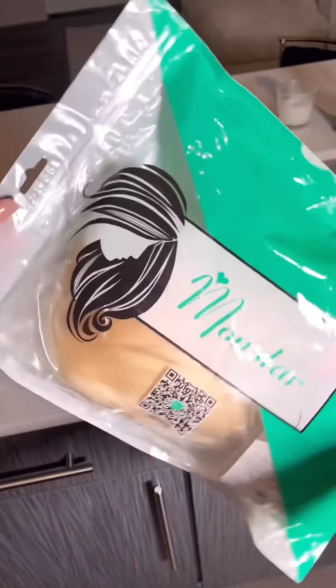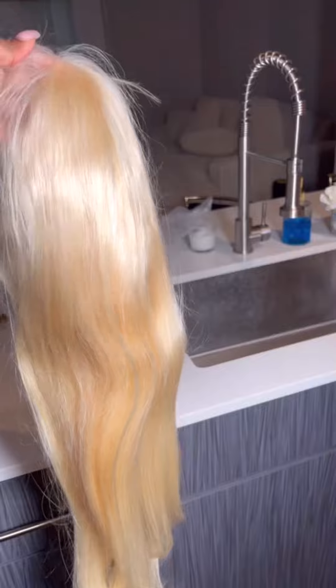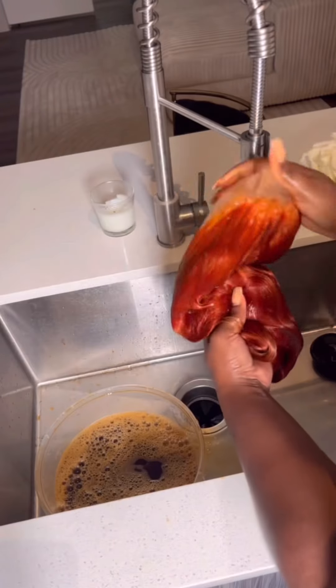This is your sign to try that color. AliExpress sent over a Monastar wig — 28 inches, 613 honey blonde, 180 density. Now she's a beauty as she is, but it's fall and recently my girl Christine has gotten me into trying colors.